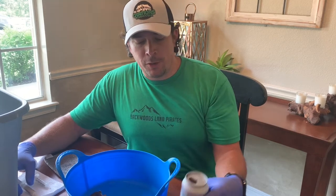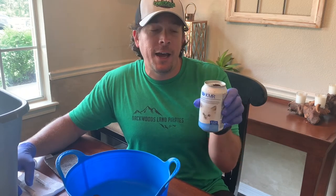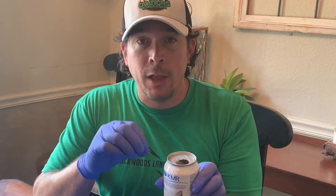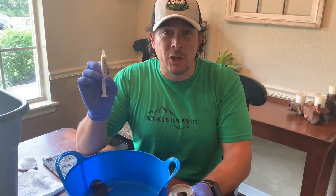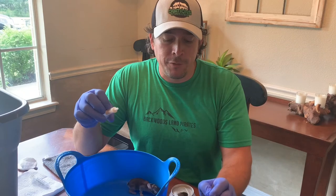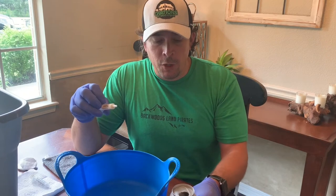Step one to feeding a baby wild rabbit: you need some milk. This milk came from our local feed store — Farmer's Feed — it's $5.25 for this can. Once you open it, you have to refrigerate it and it will last three days, then you throw it away. These little guys are eating about four or five milliliters each per day, so you won't go through the whole can, but you'll still need to buy a new can every three or four days.